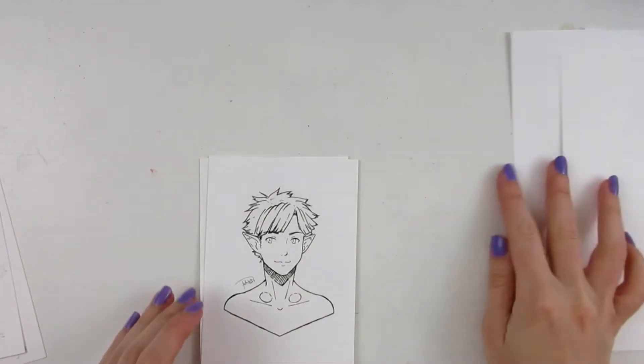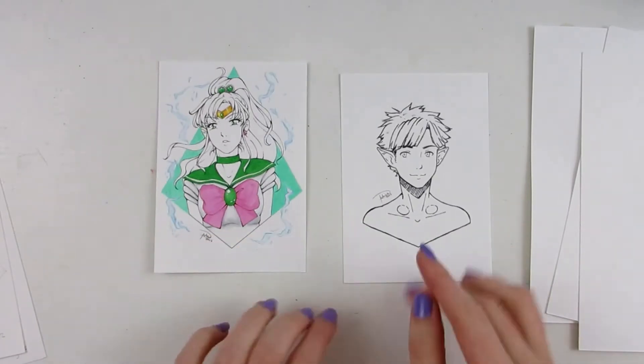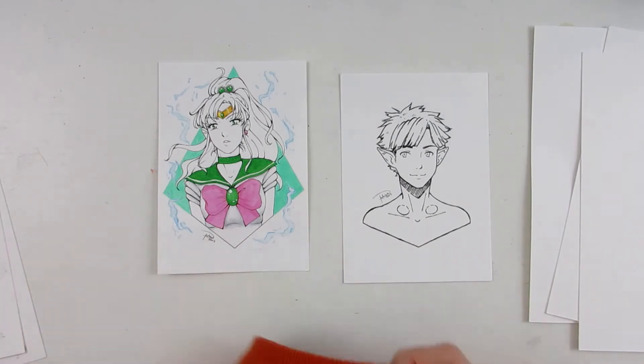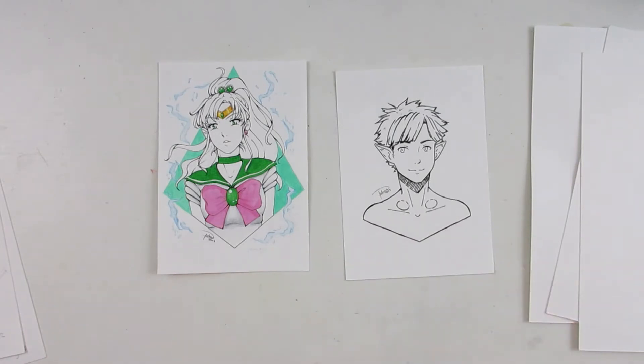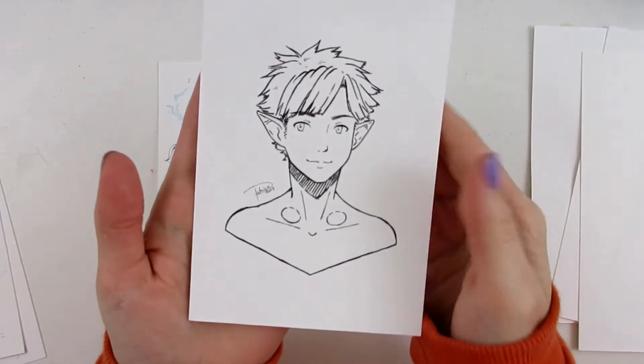Then we have these two tiny ones here. It is day 26 and 27. This one is finished because I was really enjoying the process and they always look so pretty when they're done. This one is technically also finished because it wasn't supposed to be colored. This is Nova from Falling Stars.